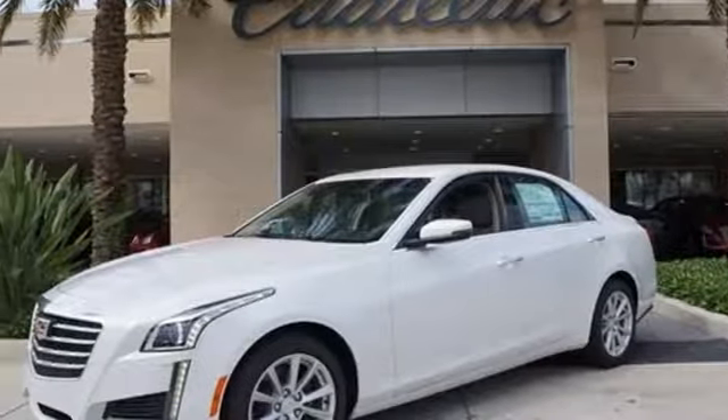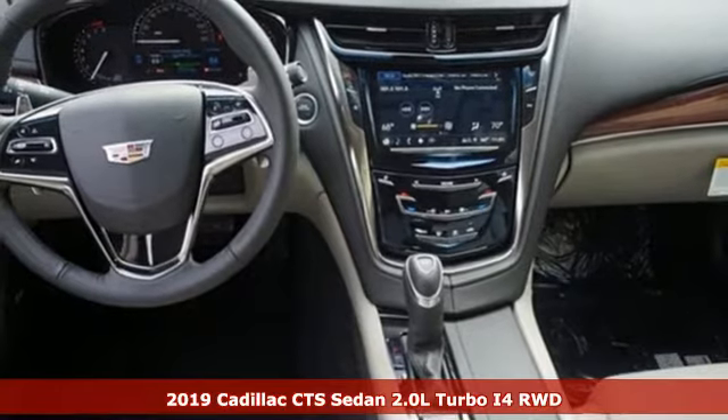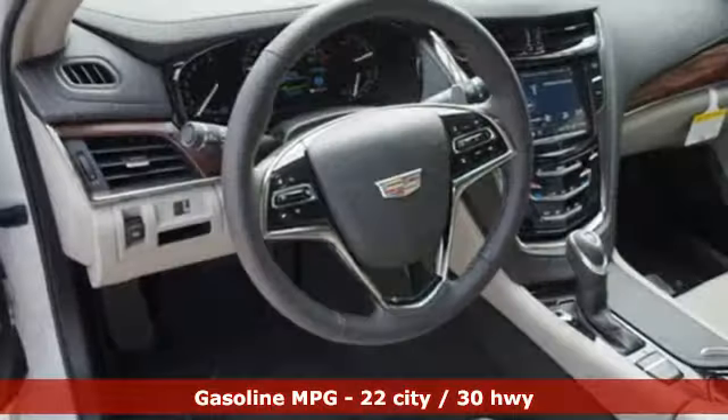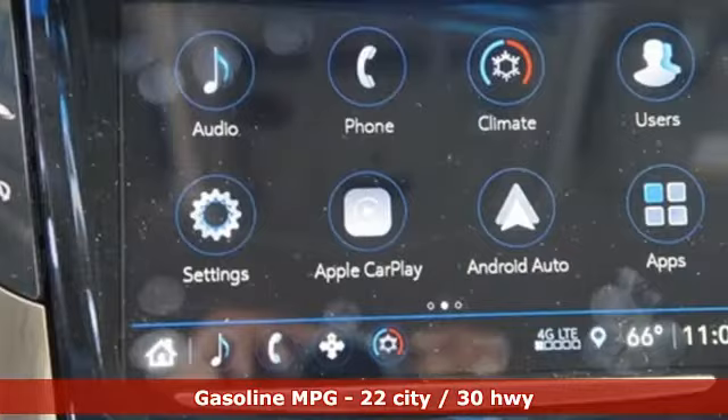Here's a new 2019 Cadillac CTS sedan. One look at this masterpiece sets the expectations high. One drive in this CTS and expectations are exceeded. And with features like these, every drive is a pleasure.